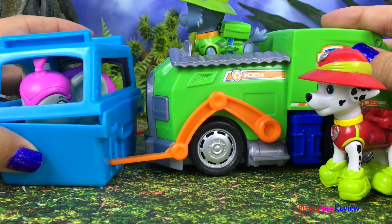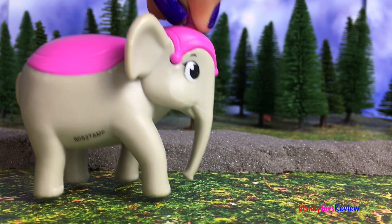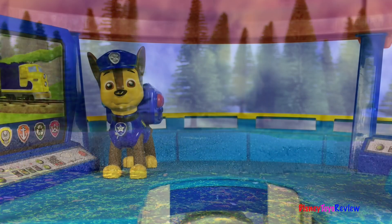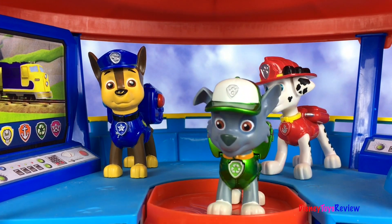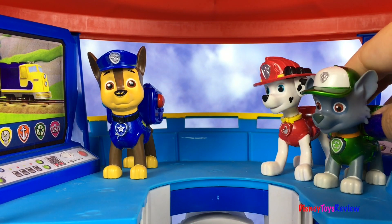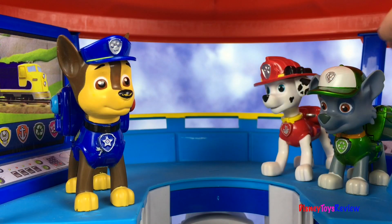Easy there, easy. Okay, lift it up! Hi guys, Disney Toys Review here. Today we have a story with Paw Patrol. Hey Chase, where's Ryder? He's at the jungle temple — he called us because he needs our help!